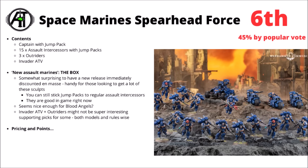Back to the subject at hand, and let's go through the Battleforces one by one. First up, and ranked in 6th place by you guys with only 45% approval on the popular vote, is the Space Marine Spearhead Force.